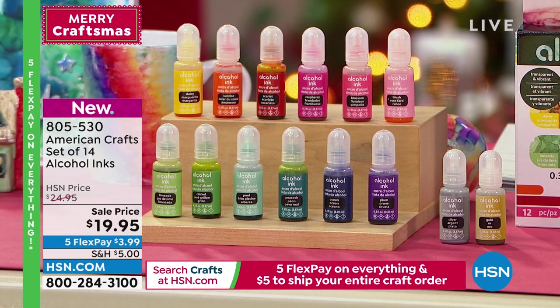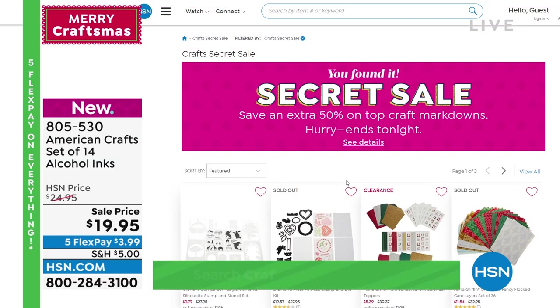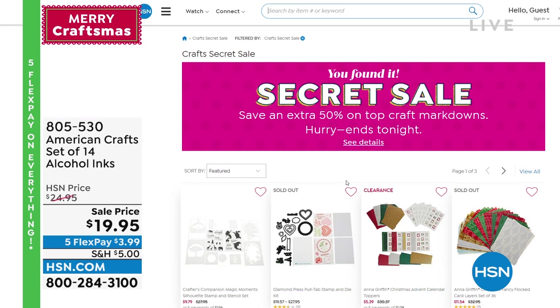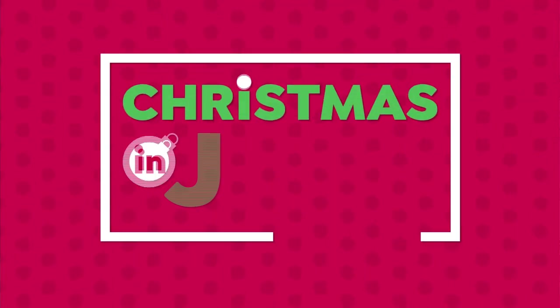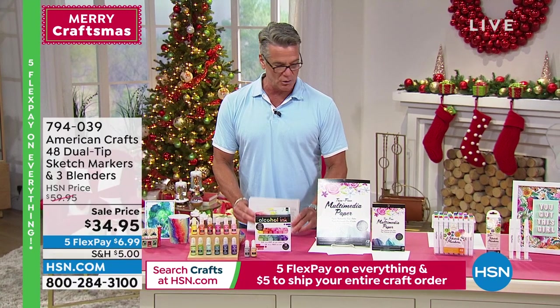Remember, all of you went crazy on our secret sale — we've got another one going on, brought it back for one day only. The secret phrase is 'craft happy.' If you need to get crafty, we've got everything you need, including 50% off select craft clearance plus five dollars to ship all your stuff. That's what we love — you can load up and it's only five bucks for everything in your cart.